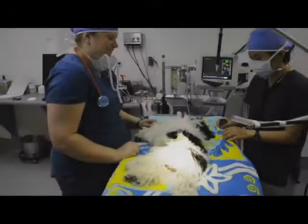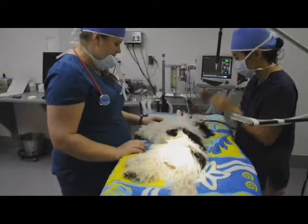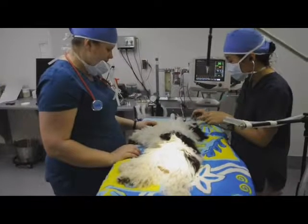Once surgery is completed, the anesthetic is turned off. Monty is left on oxygen and continued to be monitored while he is recovering.